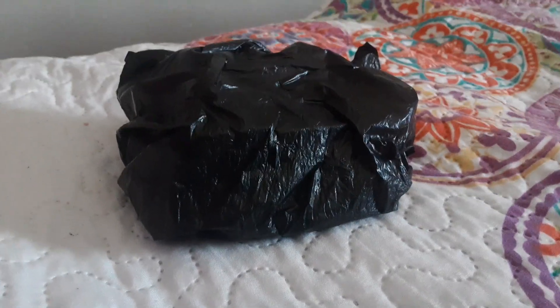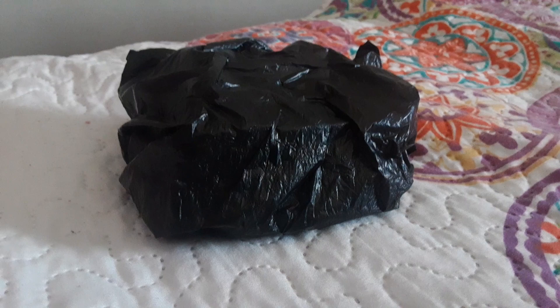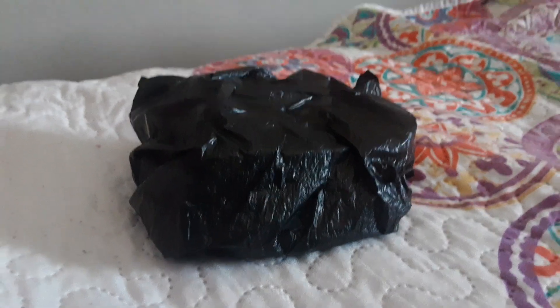Hey guys, today we are going to be unboxing two mystery cards from Matchbox.